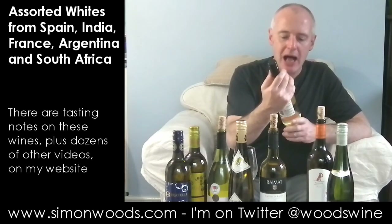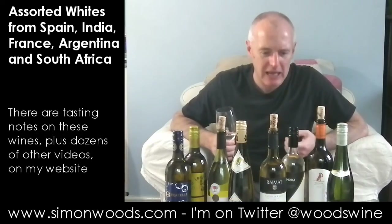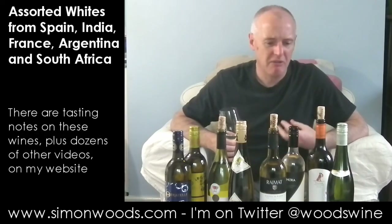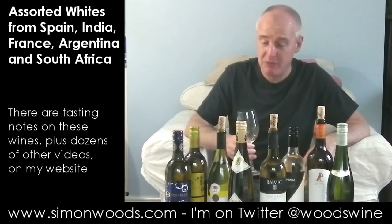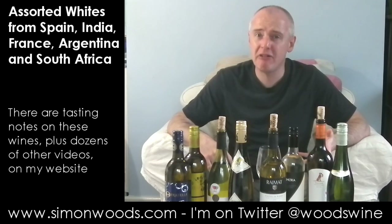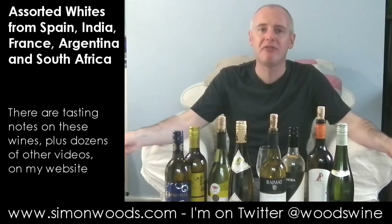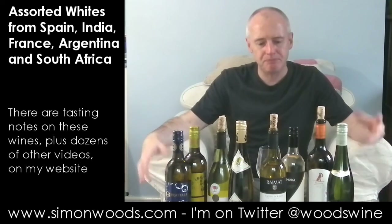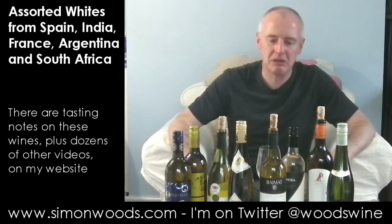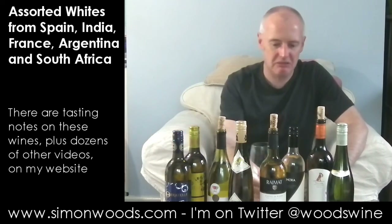Next one: Mora Alta Chardonnay Viognier 2011, from San Juan in Argentina. For something with Viognier in it, it's not leaping out of the glass — it feels quite neutral. Honestly I really can't smell all that much. It feels like they've picked the Chardonnay very early, and it's got this what I call smoky elderflower underripeness. A deficit of character would be a polite way of putting it.